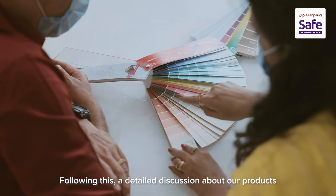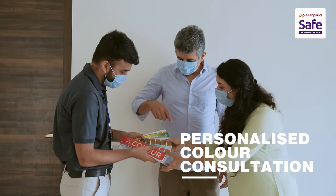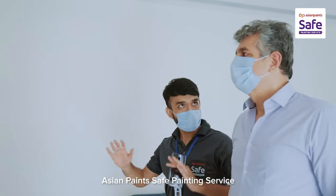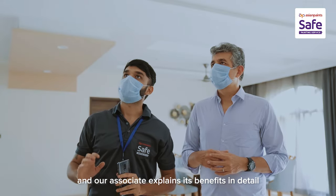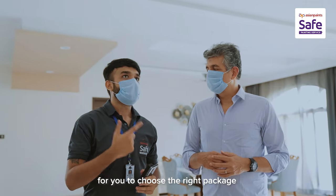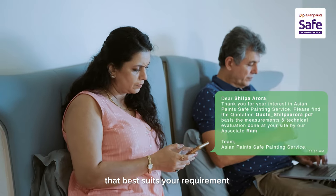Following this, a detailed discussion about our products, shade and texture selection will take place. Asian Paints' safe painting service has three service packages to offer – Classic, Gold and Platinum. Our associate explains its benefits in detail for you to choose the right package. Finally, you will receive a formal quotation that best suits your requirement.